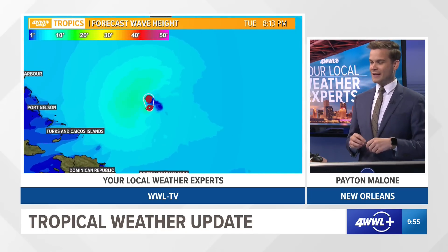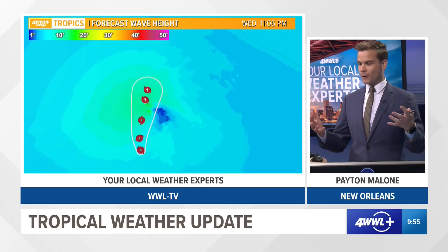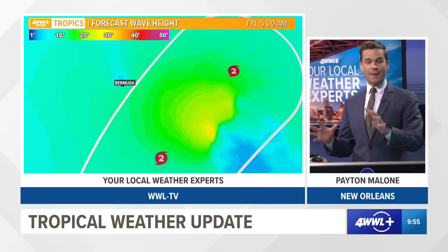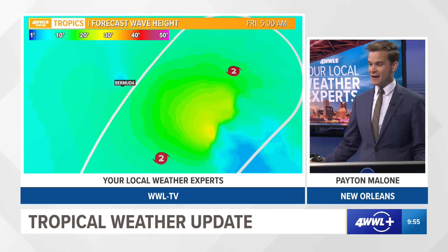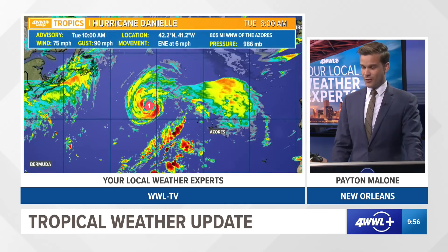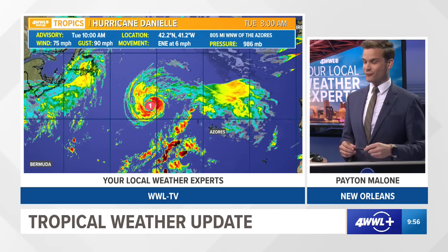Looking at the forecasted wave height for the Atlantic — as the storm gets stronger, the waves will get bigger. Anywhere you start to see greens and yellows, you're talking waves of 20 to maybe 25 to approaching 30 feet near the eye and on the eastern side of the storm. For Bermuda, we could easily see waves topping 10 to 15 feet, so it's obviously going to be some nasty weather near Bermuda as that strengthening hurricane passes not too far away. Something to watch if you have plans to head there towards Thursday and Friday.